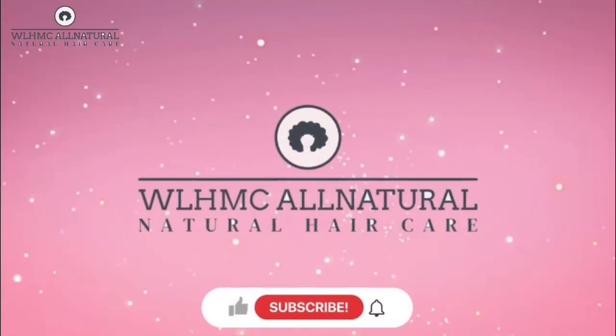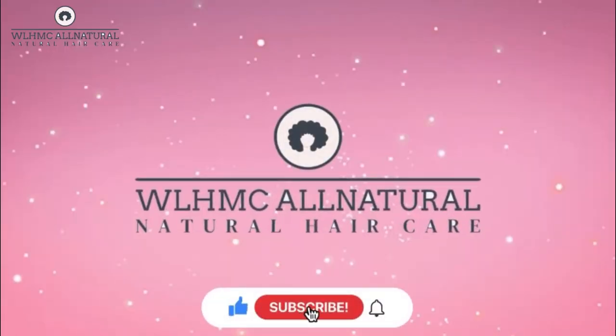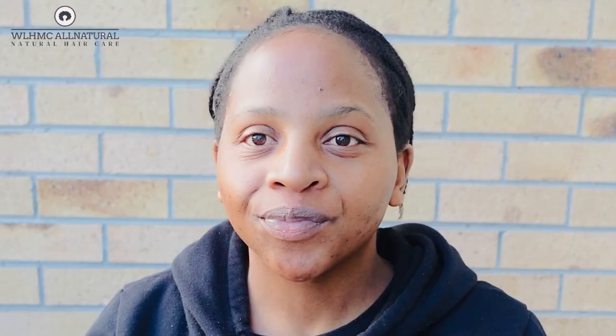Welcome lovelies to my channel. Before we get into today's video, please give me a like. Your likes help my videos a lot, and when you comment below, YouTube sees that you are engaging with my content and will push my videos to more viewers.